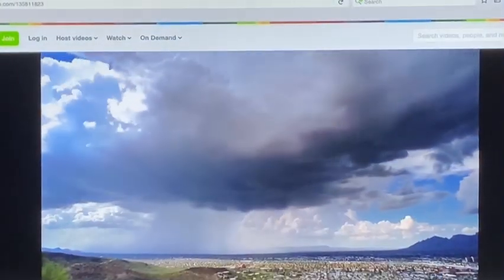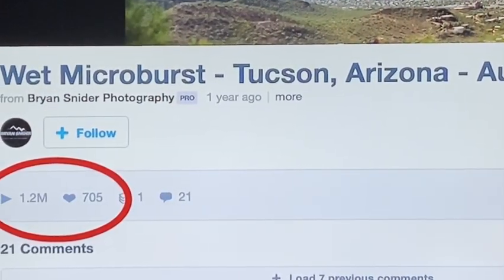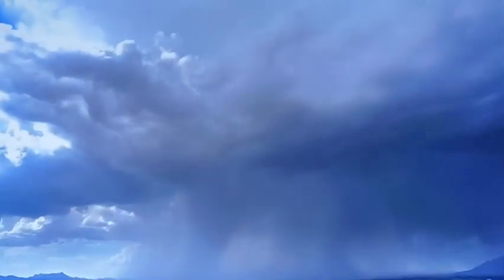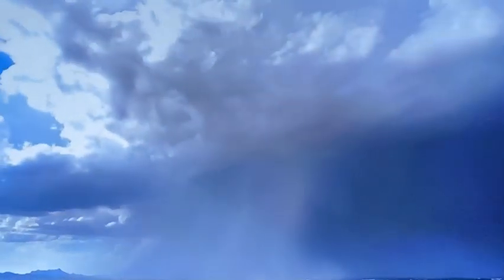Today, Brian's microburst video has over 1 million hits, and its popularity continues to soar. I kind of had this sense it would be special, if not to the world, at least to myself, because I've never seen anything like that. Microbursts can be very hard to detect because they are so short-lived.